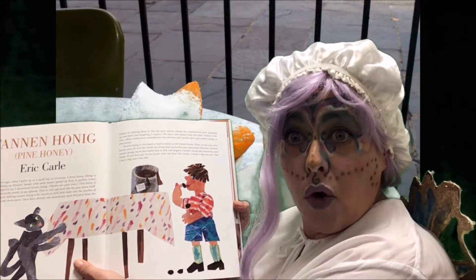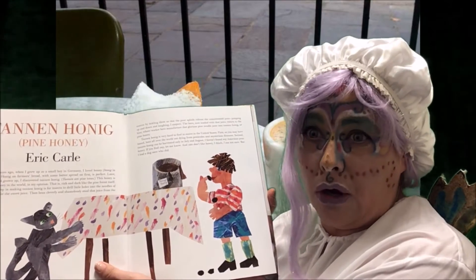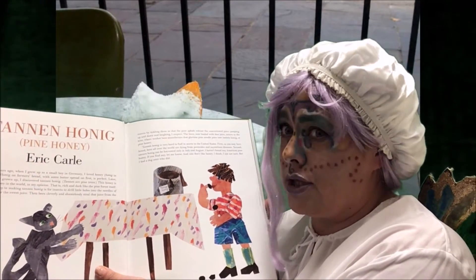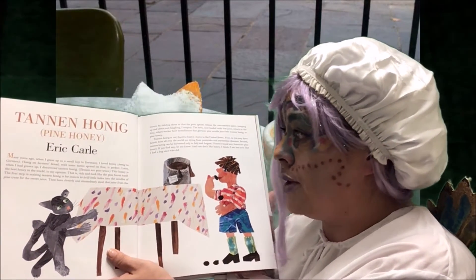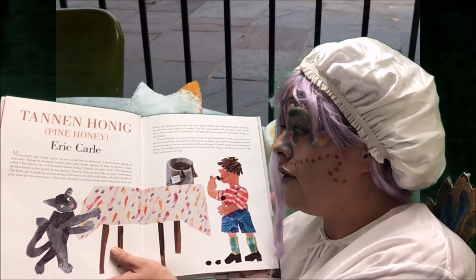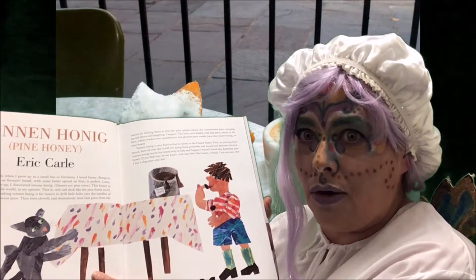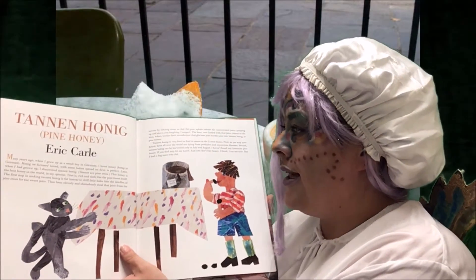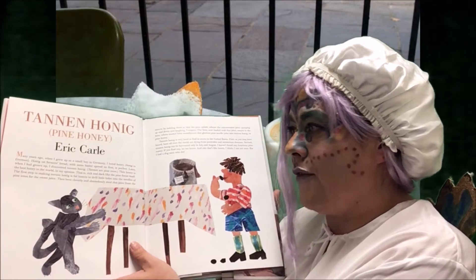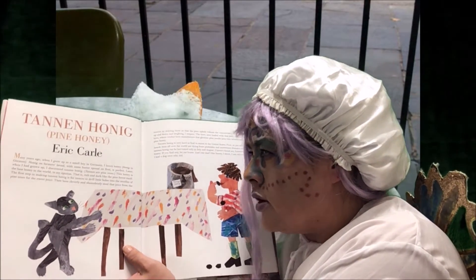Tan and Honig — otherwise known as pine honey. This is Eric Carle's very favorite one. You know Eric Carle — he wrote The Very Hungry Caterpillar. I think he likes food! Many years ago, when I grew up as a small boy in Germany, I loved honey. Honig in German. Honig on farmer's bread with some butter spread on first is perfect. Later, when I had grown up, I discovered tannin honig. Tannin are pine trees. This honey is the best honey in the world, in my opinion — rich and dark like the pine forest itself. The first step in making tannin honig is for insects to drill little holes into the needles of pine trees for the sweet juice.